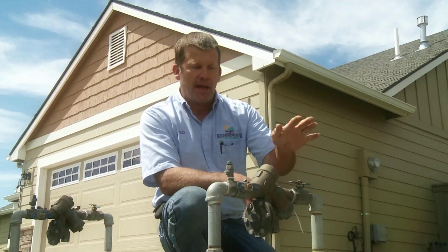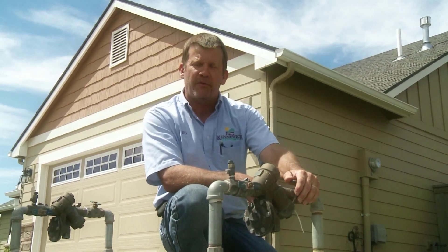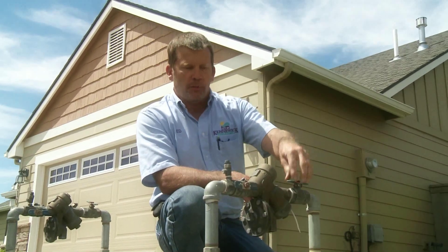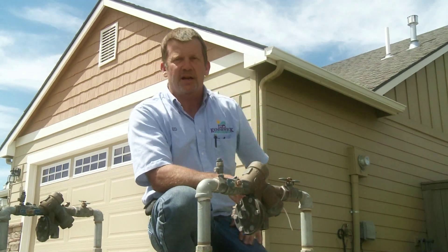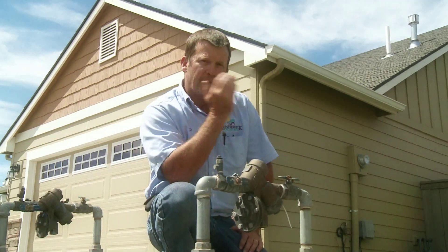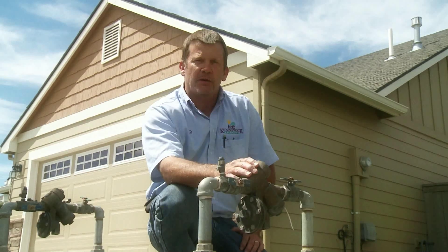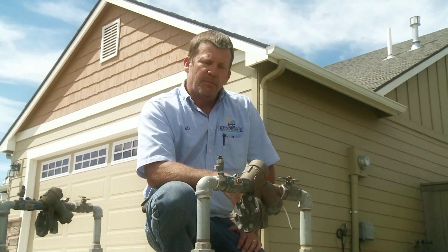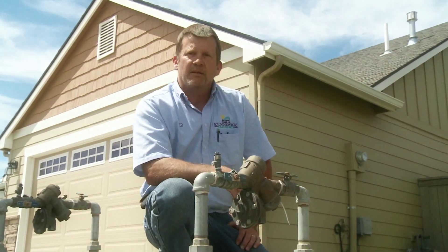One key factor is that you cannot have your city potable water and your irrigation water valves on at the same time. One will overpressure the other and there's a chance that this water will go into the KID line at your expense. It's critical in the springtime to make sure that the valve in the back is off when you turn this valve on. You could even hang a little sign on here that says, 'Don't forget to shut my valve off in the backyard prior to turning this on.' We can head to the backyard and I can show you where the KID water comes into the yard.